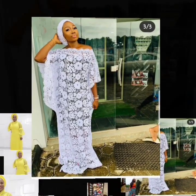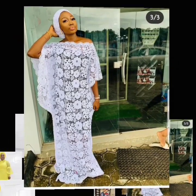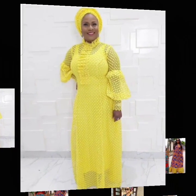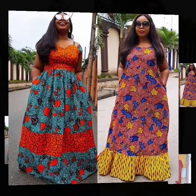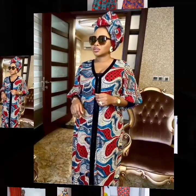Hello beautiful people. Welcome again to the classic beauty of fashion trends. Here is where we give you the latest update of trending African fashion styles.